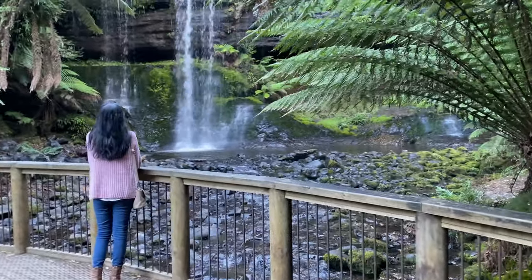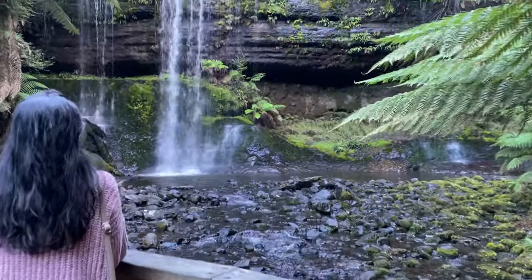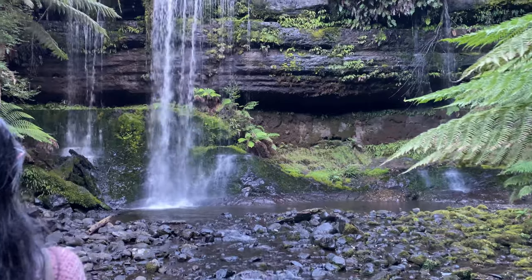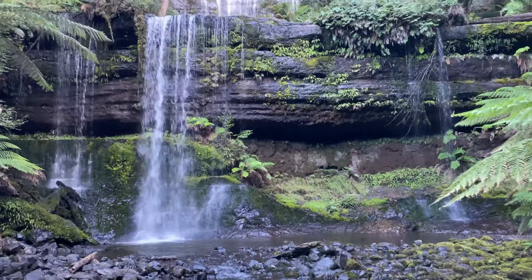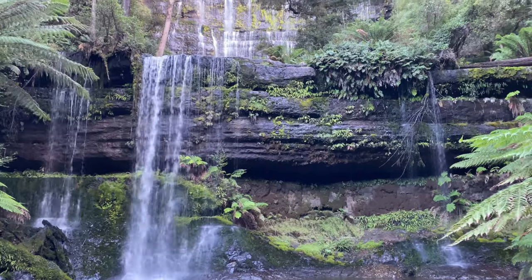Russell Falls in Mount Field National Park is possibly the prettiest waterfall in Tasmania. It is the most photographed waterfall and also easily accessible. The falls consist of two main drops with a vertical appearance.